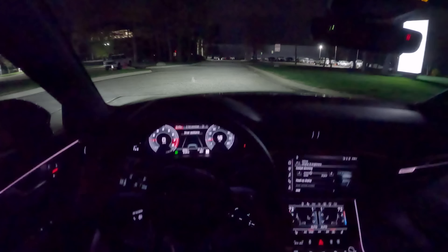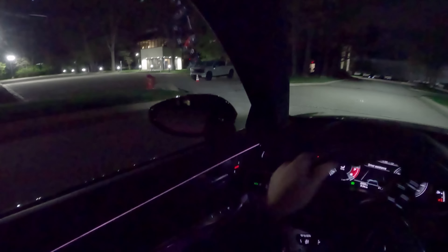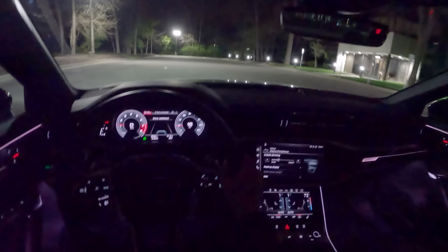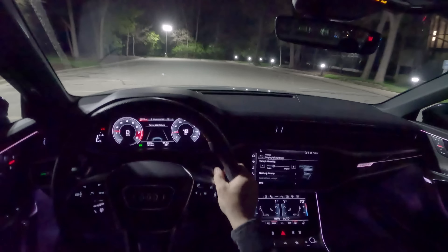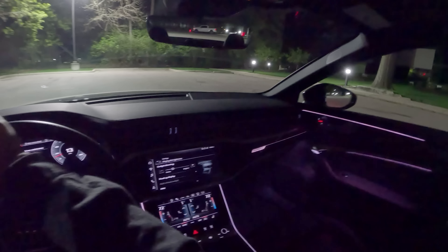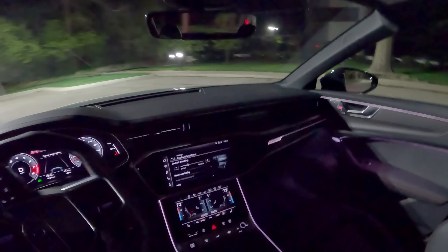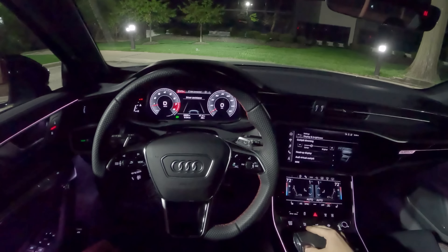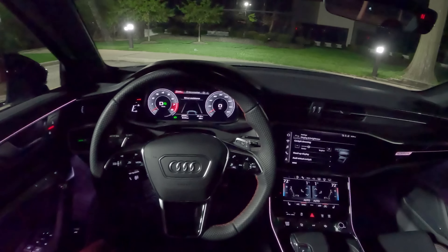All right guys, that's going to be a wrap on the 2023 Audi S6 — it's been a fun week in this car. Stay tuned for more videos coming later this week, and again if you want to check out the full review, I'll post a link to that in the top comment. Let's park this, I'll walk around it one more time, and that will be a wrap — thanks again for watching.